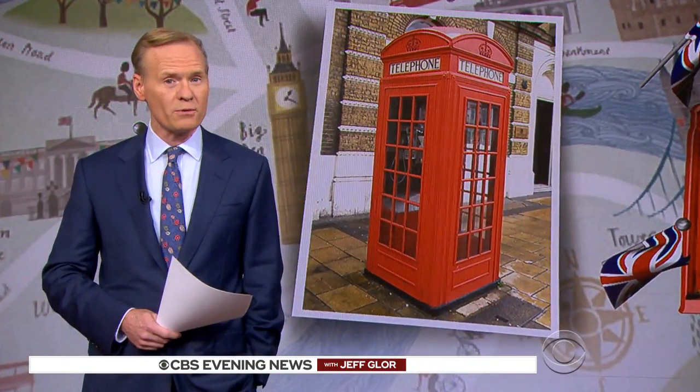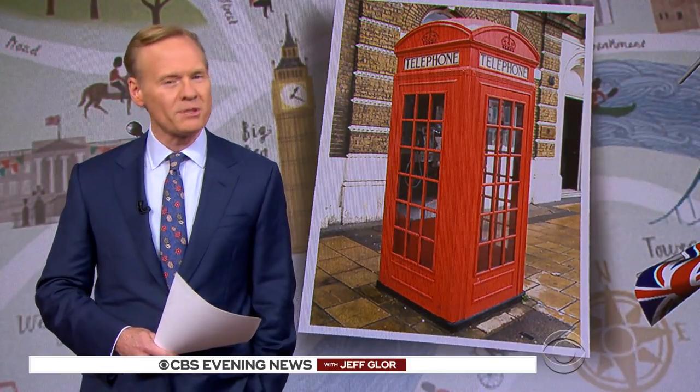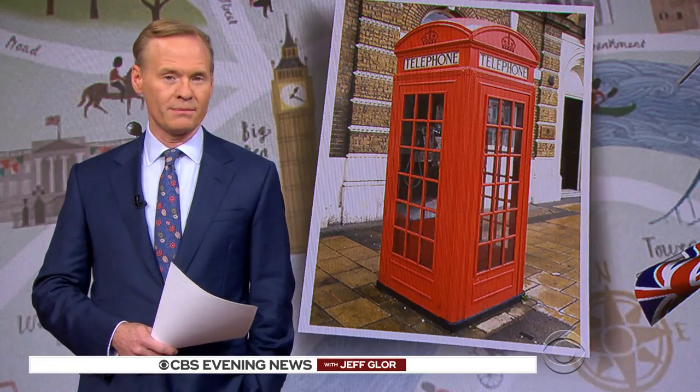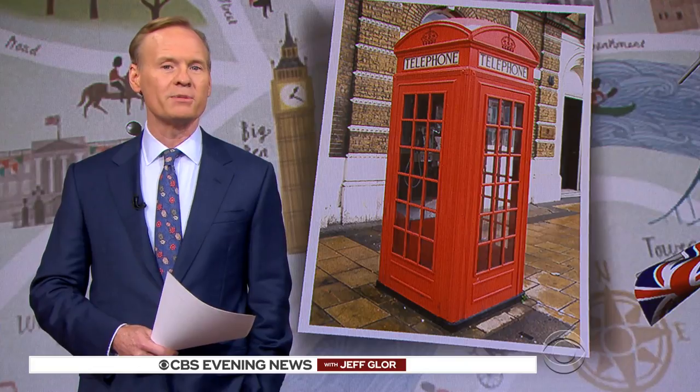In the last century, TV spy Maxwell Smart used a phone booth to enter his top secret office. Most booths have since been 86'd, made obsolete by the 21st century smartphone. But would you believe it? They're getting a second life. Mark Phillips now on the reincarnation of the phone booth.